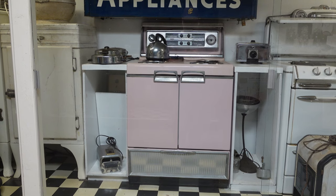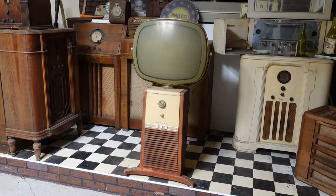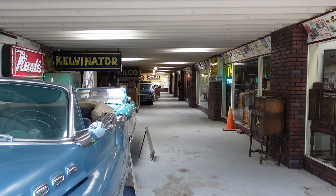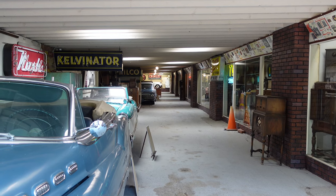Jessica really liked this pink stove, and I thought this TV was really cool looking and must have looked really futuristic when it came out. There was so much cool stuff in the second building and really it was worth the price of admission alone, but there was still a third building to visit.